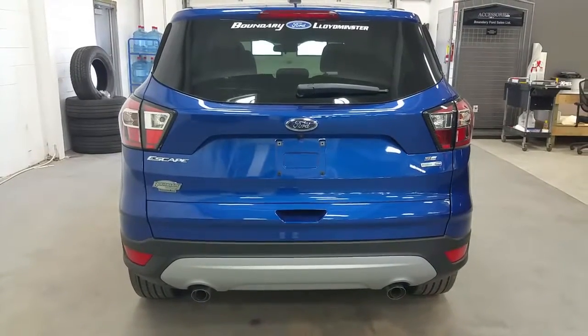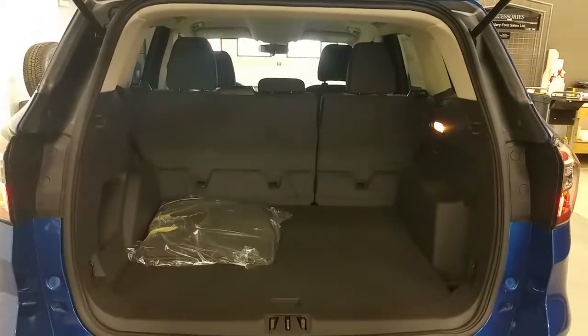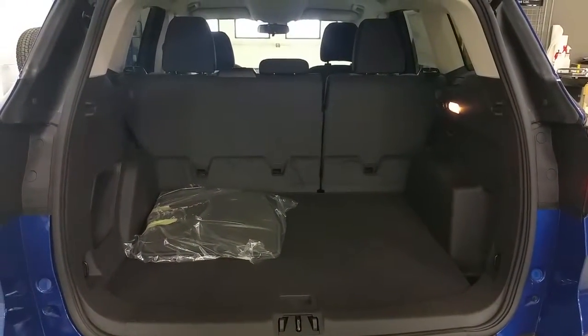At the rear of the vehicle we have your backup camera with dual exhaust, easy push button open, and a large trunk for all your essential needs.